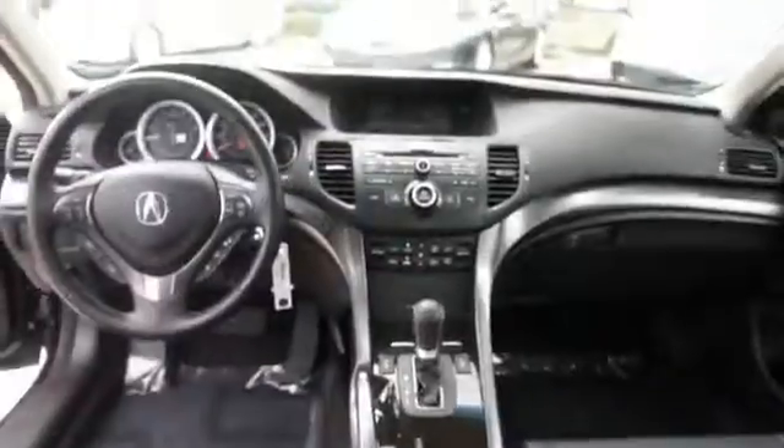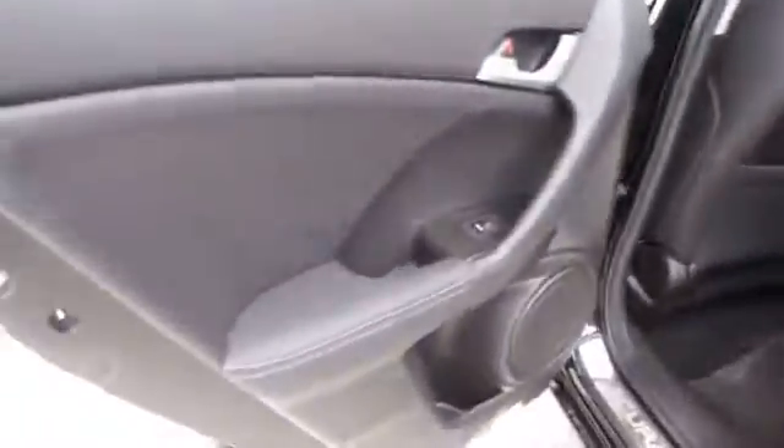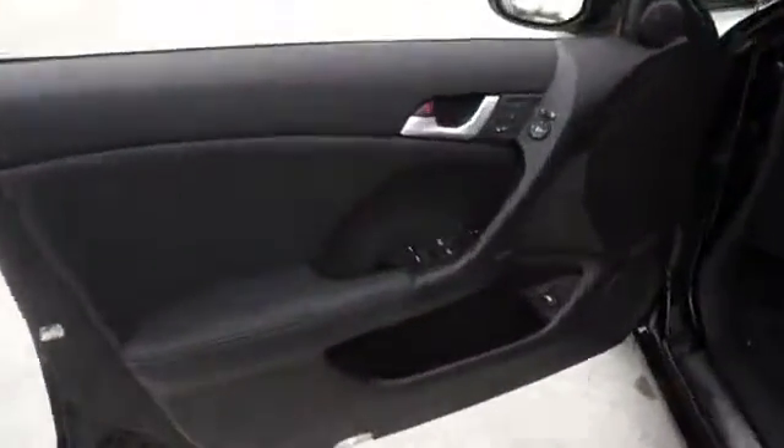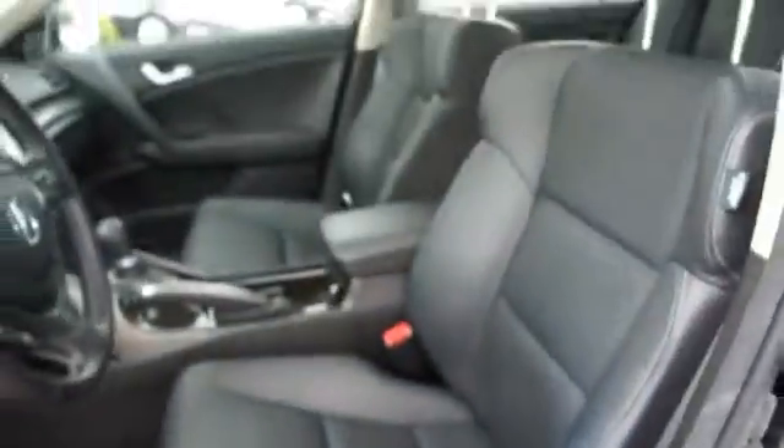On the inside, you'll find leather seats, heated seats, child safety locks, power seats, cruise control, a trip computer, air conditioning, power door locks, power windows, and power steering.